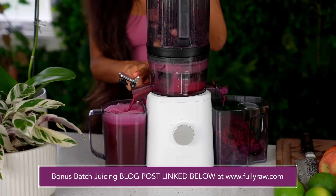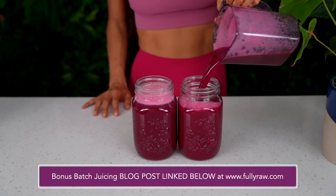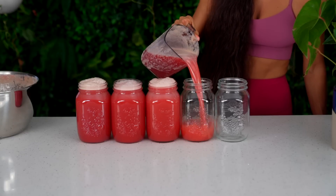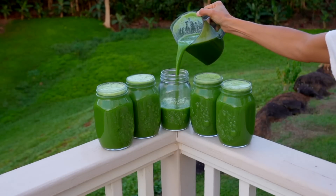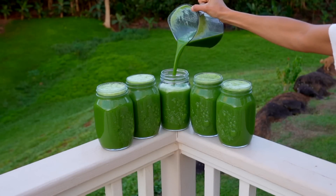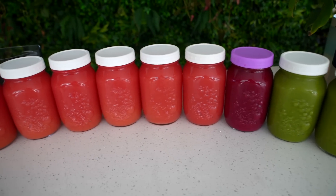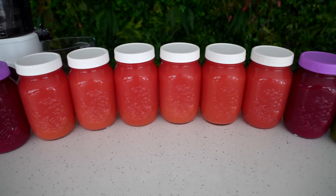So in today's video I'm going to be talking about the top follow-up questions from my previous video. The main one being: what are the best ingredients to batch juice, which ones will save you the most time, money, and effort? I've put my own little twist on this and decided to make it even more simplified.